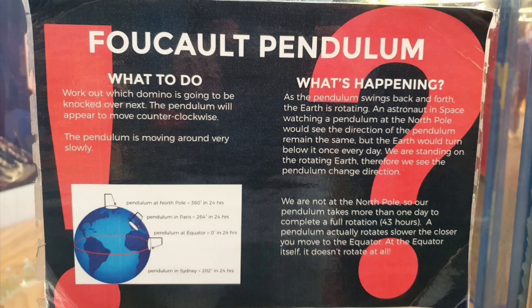What is happening? As the pendulum swings back and forth, the Earth is rotating. An astronaut in space, watching a pendulum at the North Pole, would see the direction of the pendulum remain the same, but the Earth would turn below it once every day. We are standing on the rotating Earth, therefore we see the pendulum change direction. We are not at the North Pole, so our pendulum takes more than one day to complete a full rotation.